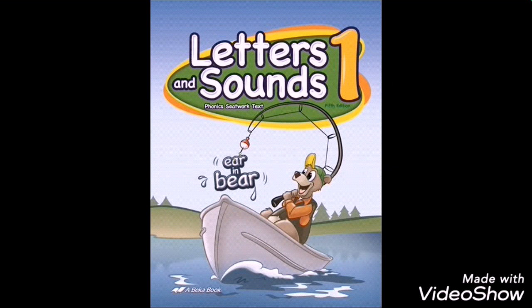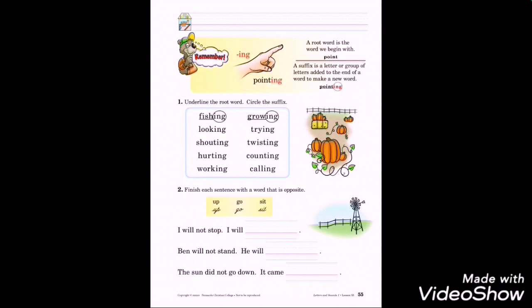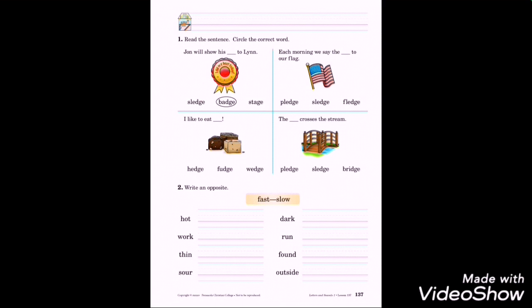Letters and Sounds starts off matching pictures to three or four letter words with short vowel sounds. Then about a quarter of the way through you move to suffixes like -ing. About halfway through they're covering things like the word 'glove' - it rhymes with 'love,' so things that break the phonics rules. Also harder blends like AI, like 'hair' and 'chair.' By the end of the book they're even learning things like the EDG blend, as well as opposites.